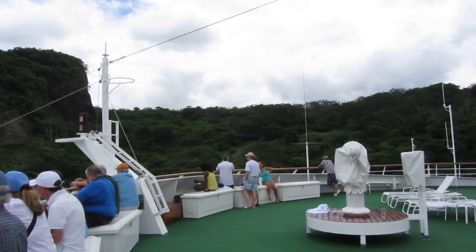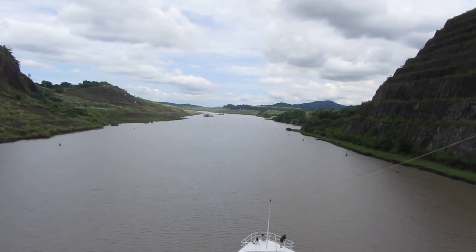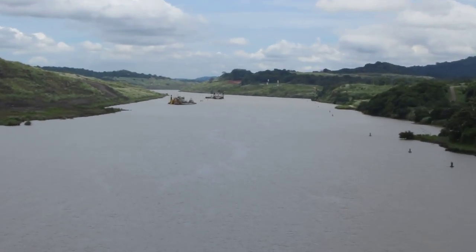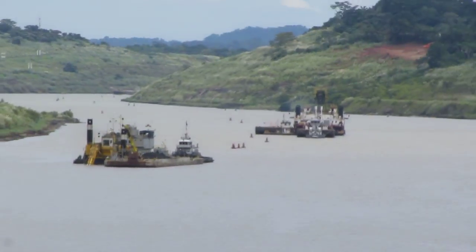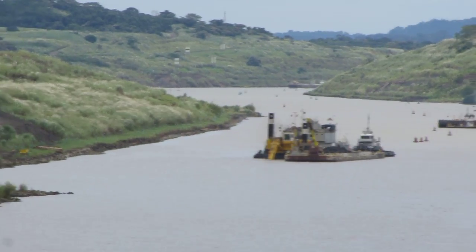Just panning around slowly here — this is quite a long cut. Zooming forward, you can see some of the dredging equipment in the cut, and eventually we will end up in Lake Gatun.